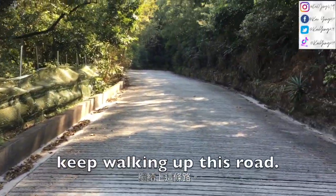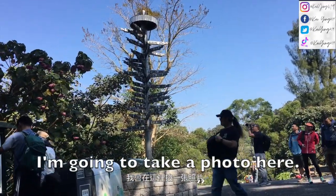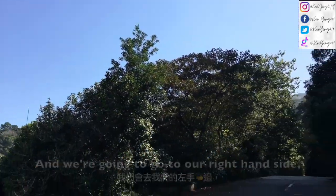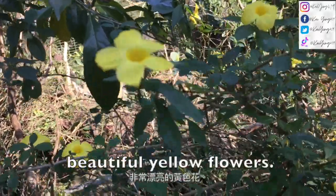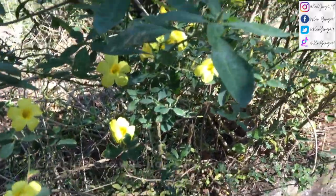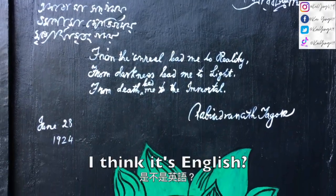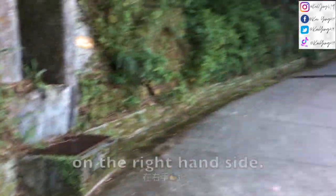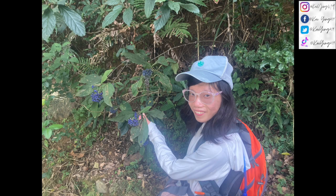And then we have to keep walking up this road. And we're now going to go to our right-hand side and keep going up to the Kwan Yum Shun. I just saw these beautiful yellow flowers, but Google Lens was not able to recognize it. And then Kwan Yum Shun is on the right-hand side. Oh my god, look at these beautiful blueberries! Look at these beautiful blueberries. And we have to keep going to the right.